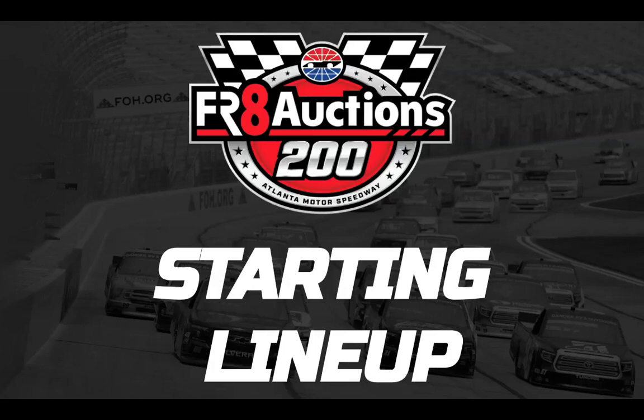Ladies and gentlemen, I am Kemo on YouTube, and this is your 40-driver NASCAR Camping World Truck Series starting field as they have qualified for the fourth race of the 2021 season — the Freight Auctions 200, live from Atlanta Motor Speedway.